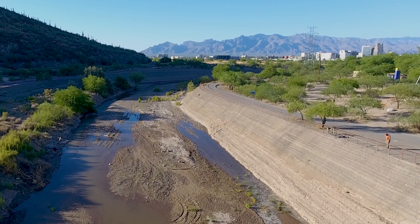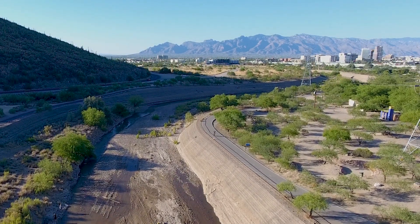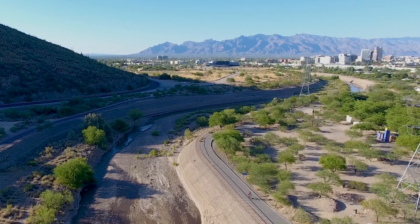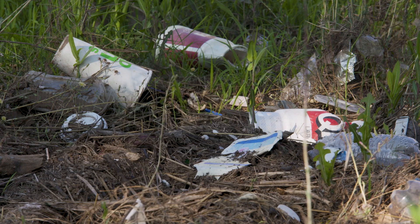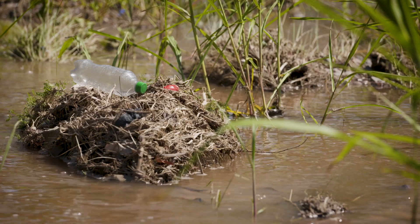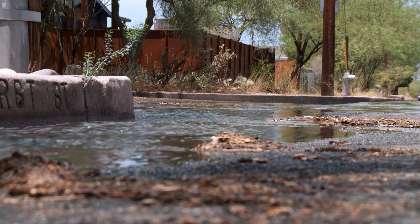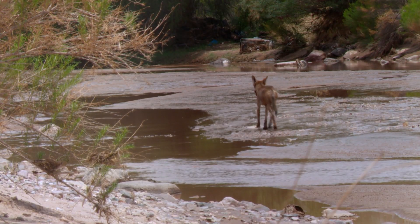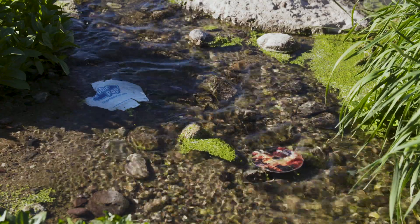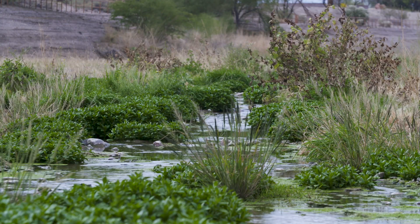We have microfibers going down the drains when we wash our clothes. We have microplastic beads in personal care products that go down our sinks and shower drains and end up in the river. But then you also have litter out on the landscape, especially single-use plastics — cups, lids, straws, plastic bottles, and plastic bags. If they're not disposed of or recycled properly, or if they're littered, eventually they make their way down gradient from wind and rainwater runoff into our river and stream systems. They go from maybe a plastic bottle to thousands, maybe hundreds of thousands, of small plastic pieces as they break down over time, spreading into the sediment and into rivers and streams.